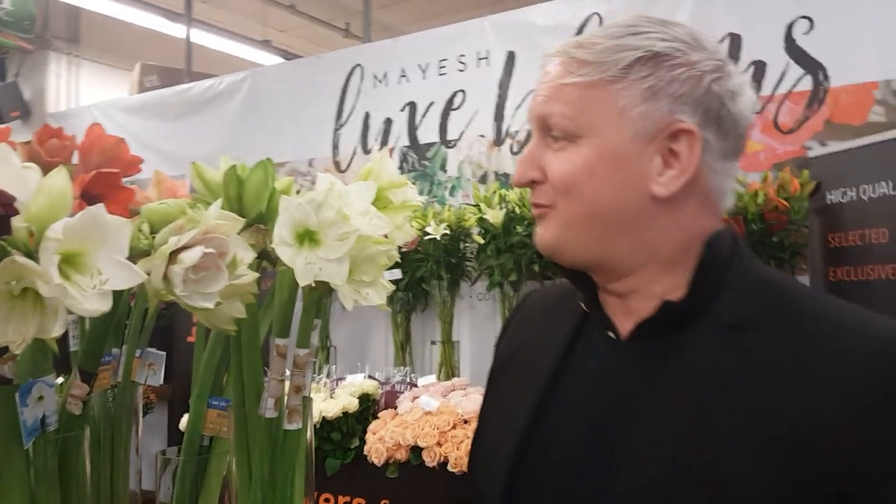Good morning America. I'm Mark Nijdenberg from LM Flower Fashion. We are here for the presentation of flowers from Holland together with Royal Flora Holland, which is the big auction in Aalsmeer. Let's see what we have here — special flowers from Holland.